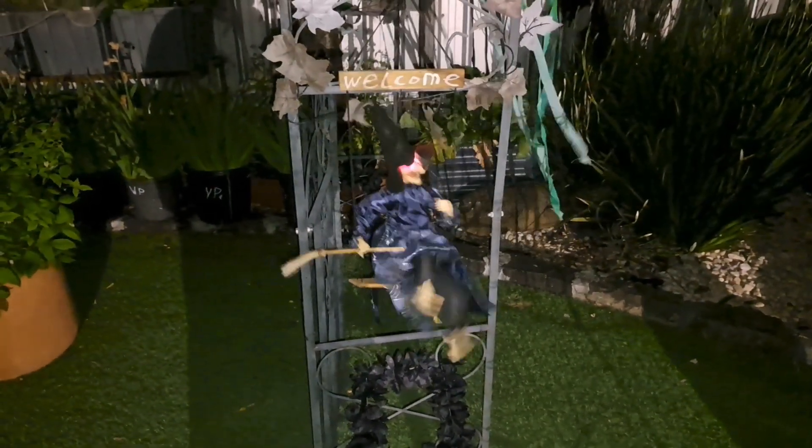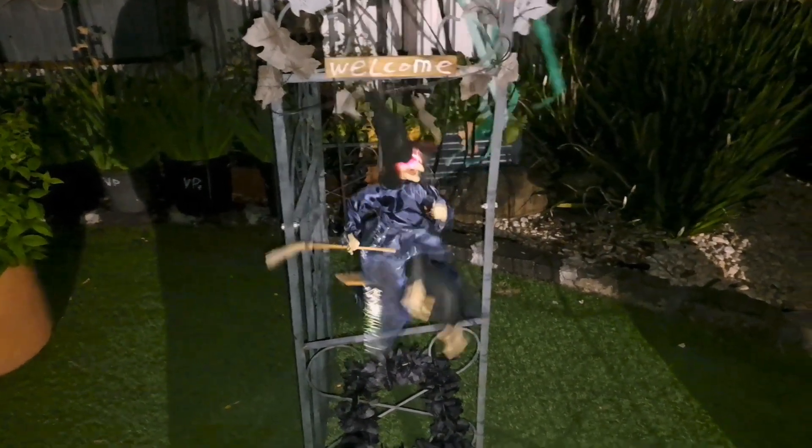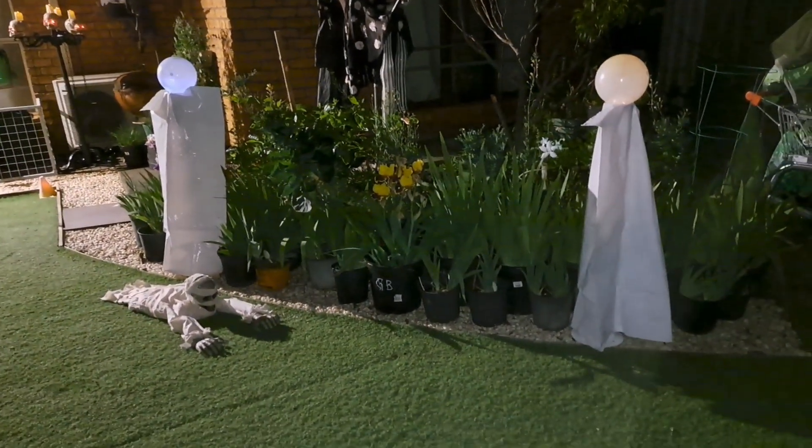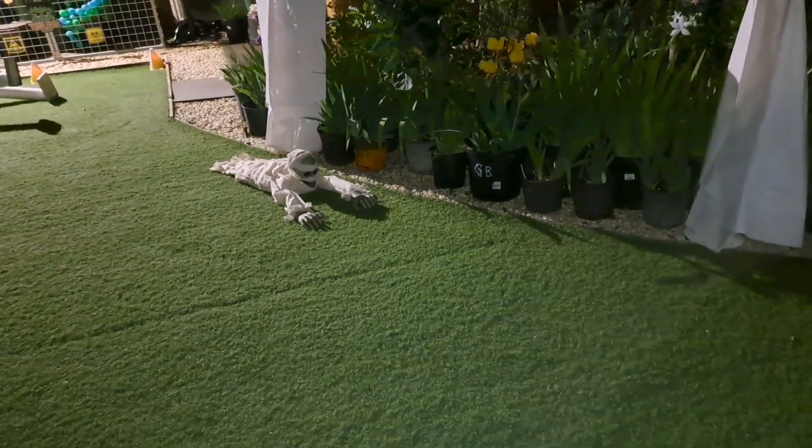I have a little welcome witch here, another flying witch here. I've got three of these ghosts — two of them are lit up with solar. That guy obviously doesn't have any batteries.